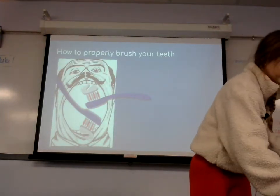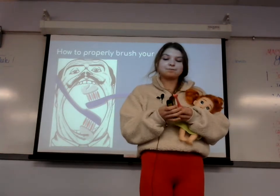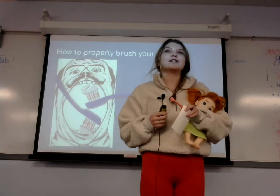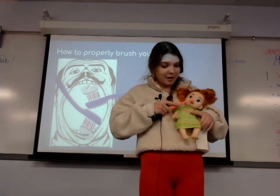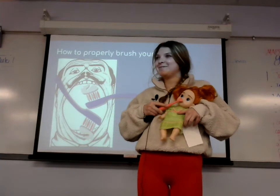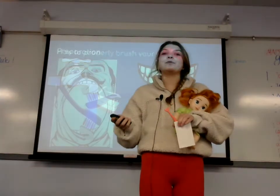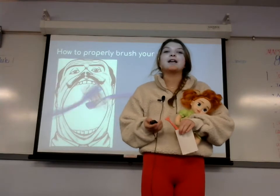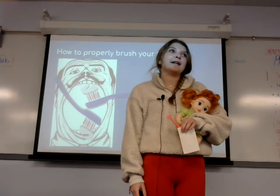Now we will talk about how to properly brush your teeth. Open your mouth wide so you can get all the crevices and surfaces. You will brush the top layer and the bottom layer like this for two minutes. That is the time you should brush your teeth, but let's be honest — many of us don't brush our teeth for two minutes. It's more like 30 seconds or maybe just one minute.